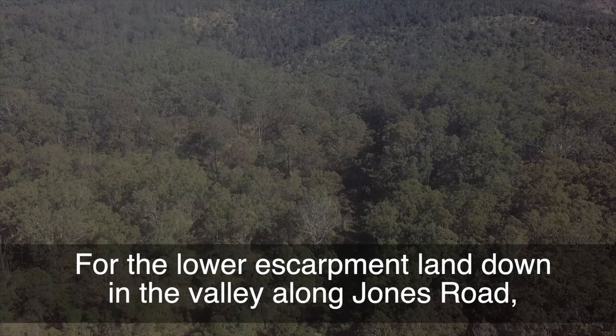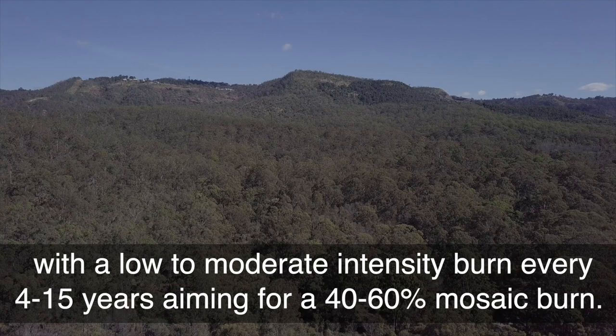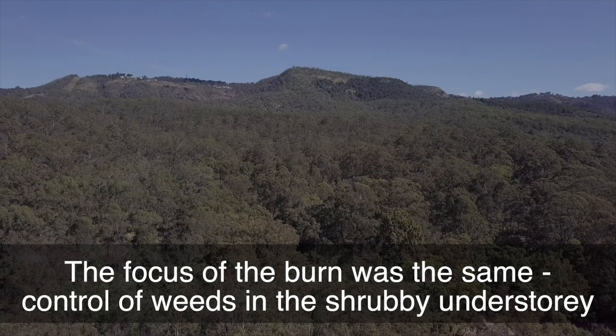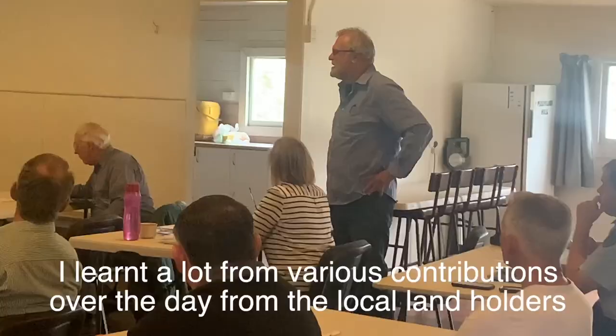For the lower escarpment land down in the valley along Joneses Road, fire management guidelines suggested burning in summer to winter with a low to moderate intensity burn every four to 15 years, aiming for a 40 to 60% mosaic burn. The focus of the burn was the same: the control of weeds in the shrubby understory by burning only where sufficient subsoil moisture to maintain ground litter.